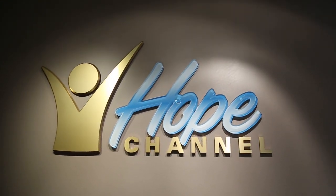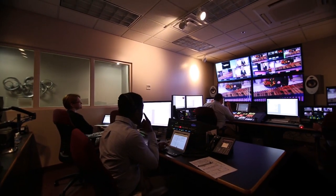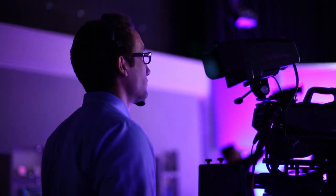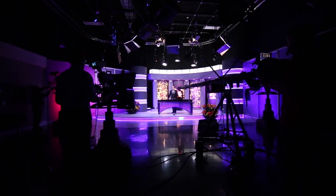Hope Channel is the newest extension of the General Conference building and is the official television network of the Seventh-day Adventist Church. This is the studio where they record popular shows like Let's Pray, Cross Connection, and Hope Sabbath School.